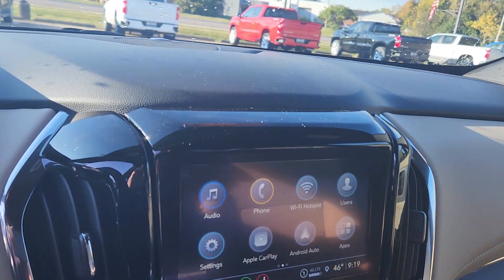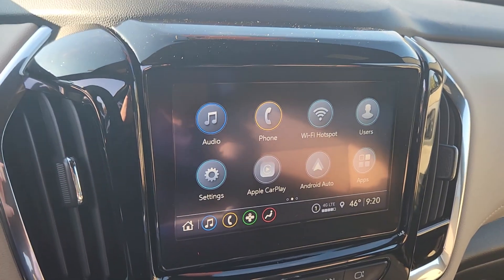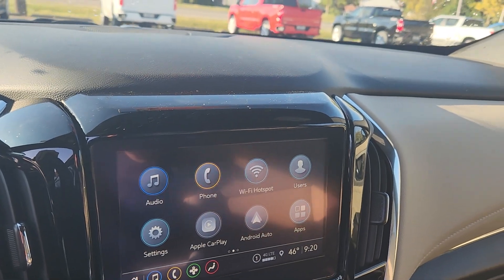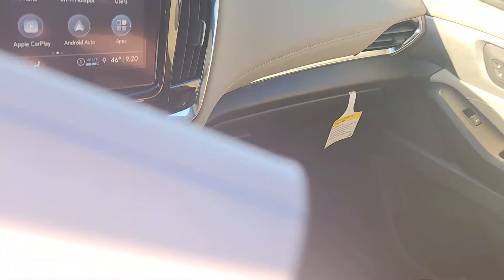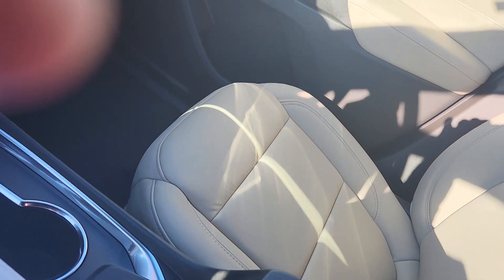We're on demo mode. You're going to have Apple CarPlay and Android Auto, which means you're going to be able to stream Waze on there. You won't need navigation — you'll be able to stream it straight through. This one does have the wireless charging option. Take a quick look here at the storage space.